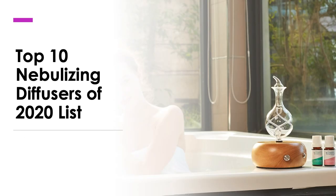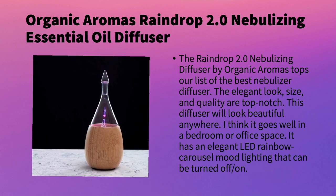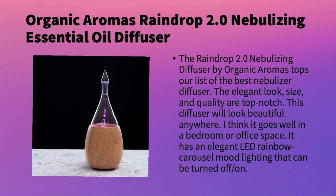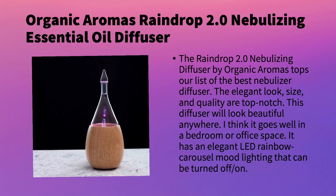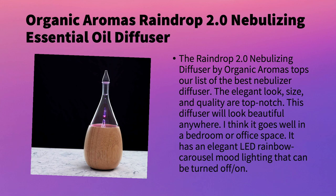With that said, let's get started with the top 10 best nebulizing diffusers of 2020. The first one that tops our list is the Organic Aromas Raindrop 2.0 Nebulizing Essential Oil Diffuser. I really love the elegant look and size of this diffuser. The quality is top notch according to reviews, and it will look beautiful in a bedroom or office. It also has an LED rainbow carousel mood lighting option that you can cycle through different colors and turn on or off.